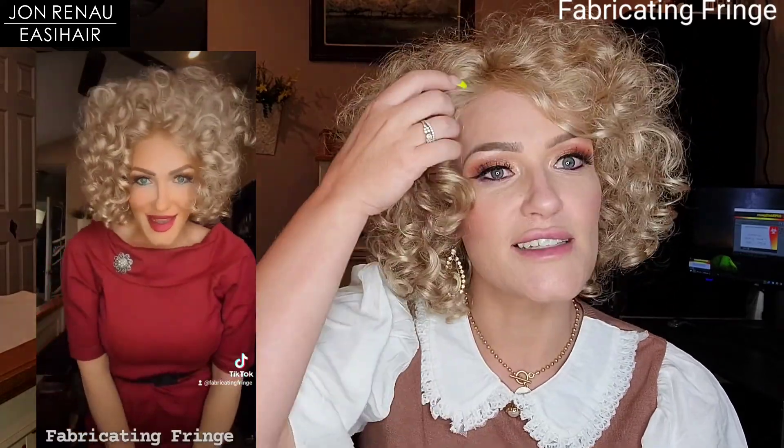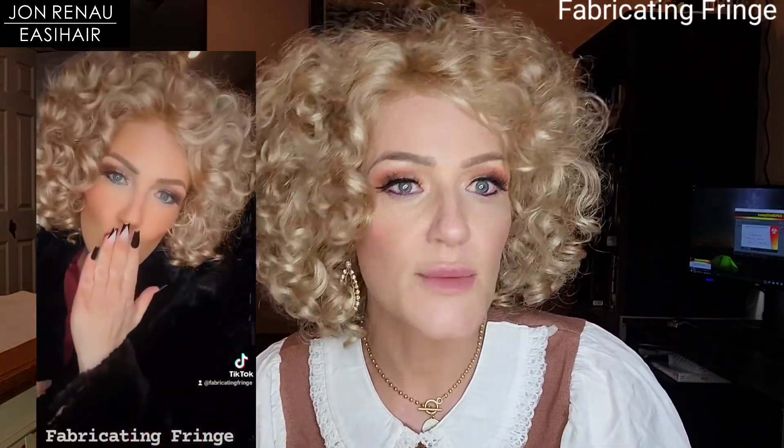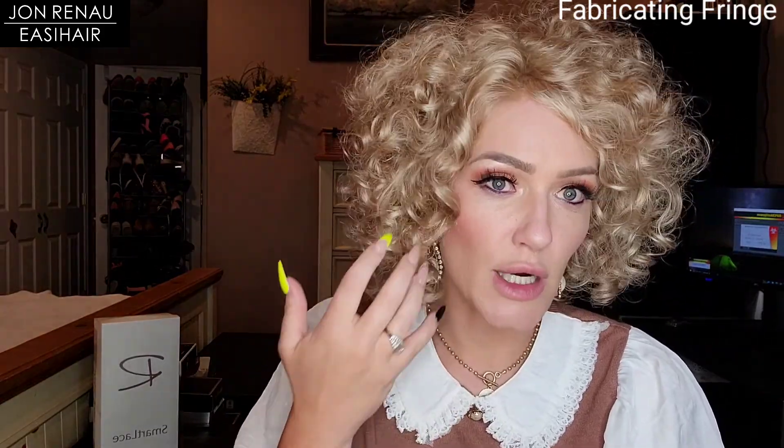But I think with the right color and the right person, this is perfect for them — because there are people out there with this curly of hair. I think it's great that they offer wigs of all different styles, colors, and textures. I'm going to do my best to share what I receive so you guys can see what's out there, whether it be something I would wear daily or not.